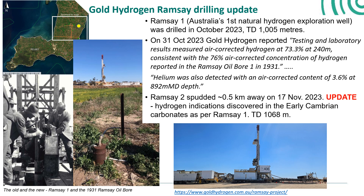Ramsey 1 is Australia's first natural hydrogen exploration well and it spudded on the 11th of October. The well drilled through the early Cambrian carbonates into the Hiltava Suite granitic basement and reached a TD of 1,005 metres. The rig release was the 28th of October, and on the 31st of October, Gold Hydrogen reported that their laboratory analytical results on mud gas samples recorded 73.3% hydrogen, backing up the 1931 data from the Ramsey oil bore. Excitingly, they also announced that helium had been detected with a content of 3.6%, which really adds a whole new dimension to this exploration program.